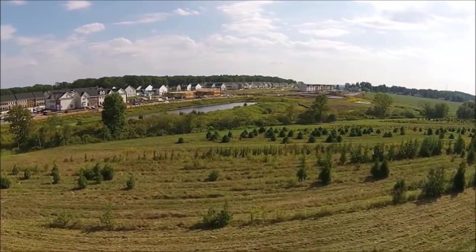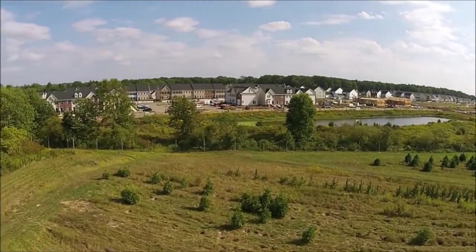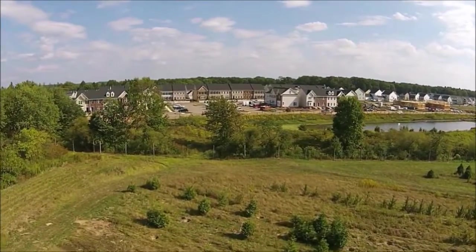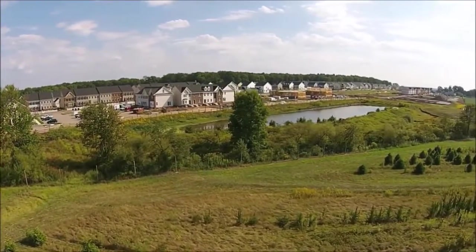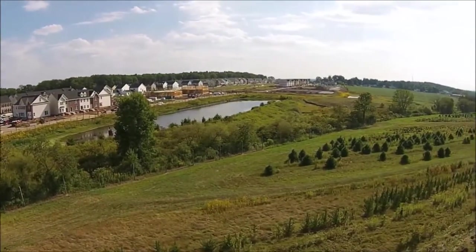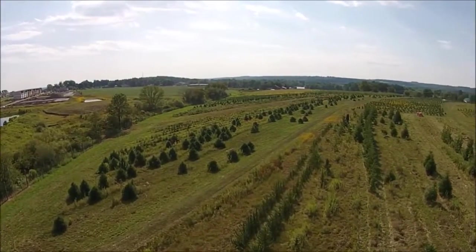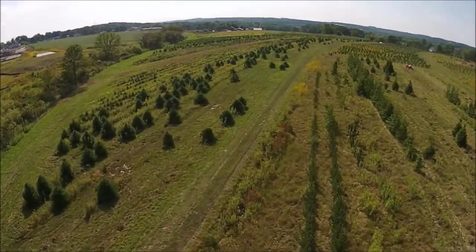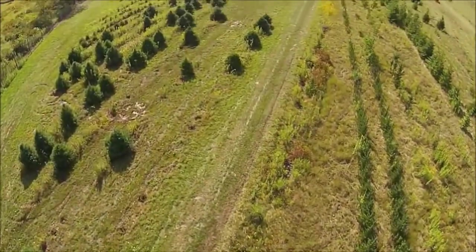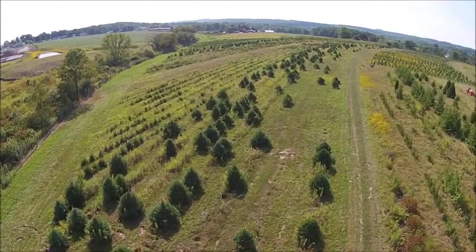One of the most important things that people forget about when they're starting to grow trees is you must grow trees and shrubs that there is a market for. So before you start to grow something, don't grow a bunch of Japanese maples thinking you're going to make a lot of money because Japanese maples are real valuable. You may be able to grow them, but you may not be able to market them well. Marketing and growing things that can be taken to a market are very important.